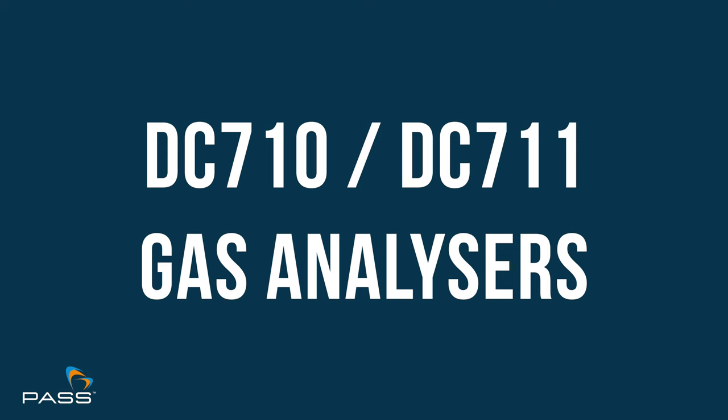Hello, I'm Jess and I'm joined by Nigel Partridge, TPI's Key Account Manager. Welcome Nigel. Today, Nigel's going to be going over the DC 710 and DC 711 flue gas analysers, outlining their capabilities, differences and applications.